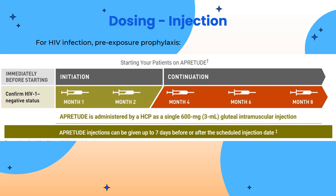Here is the dosing for injection. For the initiation injection, we inject 600 milligrams intramuscularly once a month for two doses. The second initiation injection may be administered up to seven days before or after the scheduled day. After that, for the continuation injection, we administer 600 milligrams once every two months, starting two months after the last initiation injection.